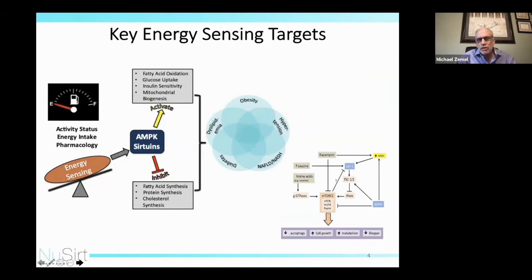Key energy sensing targets: for sensing low energy, as during fasting, starvation, or excessive exercise, the key molecules are the sirtuins and AMPK. That is where I will be focusing our discussion. When I focus on sirtuins, I'm focusing primarily on SIRT1 and SIRT3, as they either indirectly or directly affect mitochondrial function. I'm acutely aware of the anabolic energy sensing shown in the lower right, where we're looking at the mechanistic target of rapamycin.